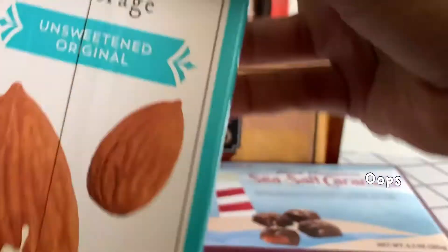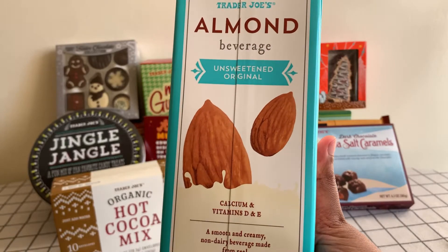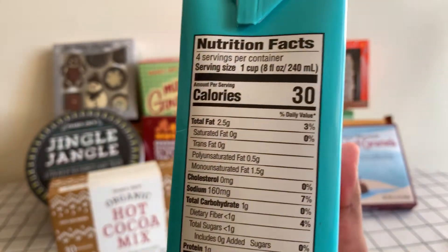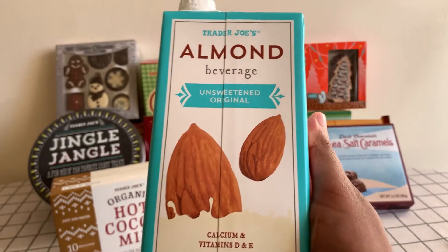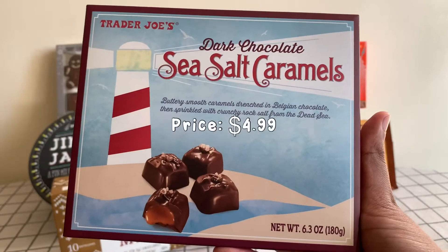I usually use this almond milk — it's an awesome low calorie alternative to regular dairy milk. One cup is literally 30 calories, which is really awesome, and it has a lot of nutrients. I like using it for my oatmeal and hot cocoa. It's definitely awesome. Next up is dark chocolate sea salt caramels.